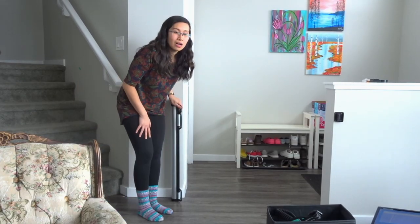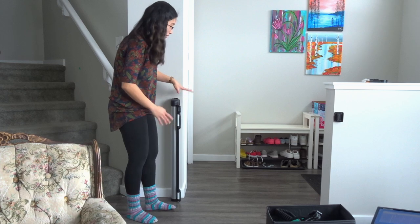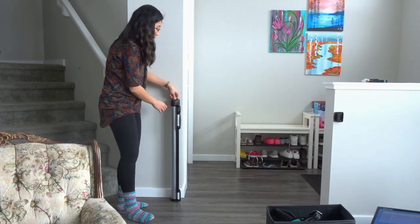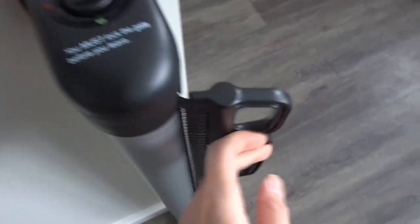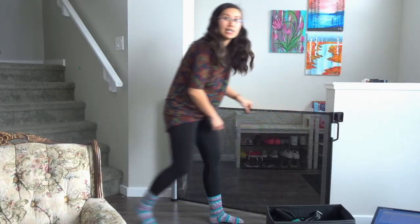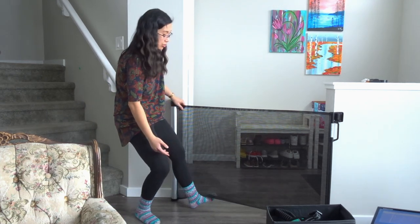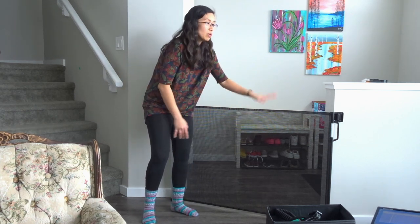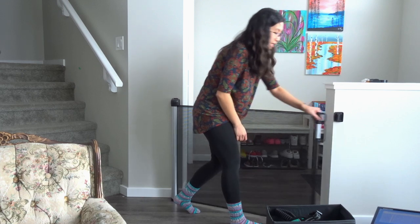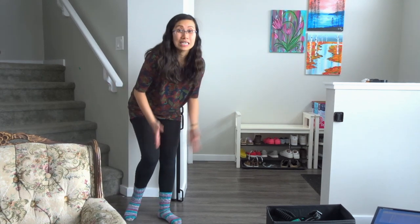I didn't buy one of those baby gates because they're clunky and really hard to work with. I found this instead — it could be a huge mistake, but we're going to try it. It is a type of baby gate where it locks, you unlock it, and it goes right across and locks on the side. It will hopefully prevent her from getting through — I can already see her trying to crawl under it. We've got one at the front door and one at the back. I like this because it's easier to pull back and close, and it's not as clunky as a regular baby gate.